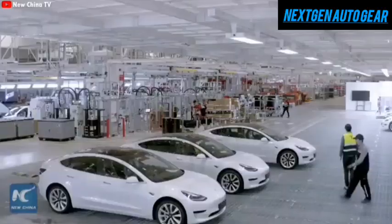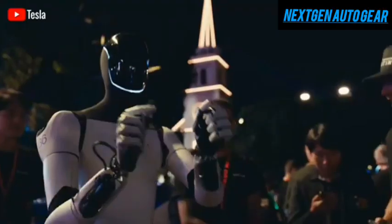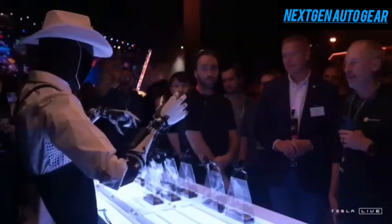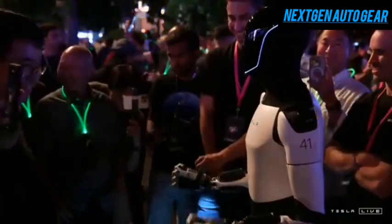Tesla is not just an electric vehicle manufacturer — it stands at the forefront of technological innovation. A prime example of this is the TeslaBot Optimus, which showcases the company's groundbreaking advancements in robotics and artificial intelligence. These innovations are not only impressive but also shaping the future of technology.